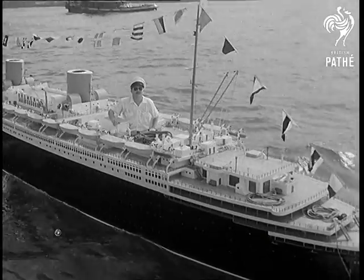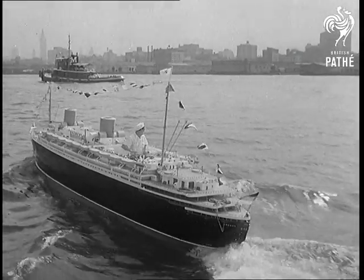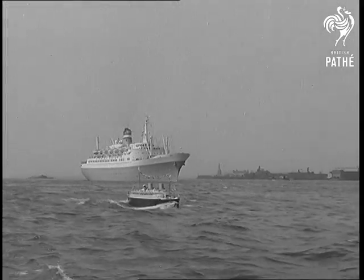They say they were fascinated by the story of the great liner. The Bremen made a daring escape from New York early in the last war, only to be destroyed by fire in Bremerhaven.